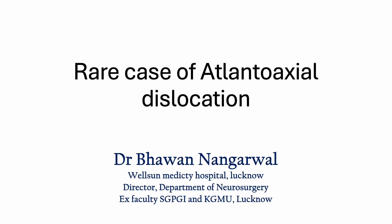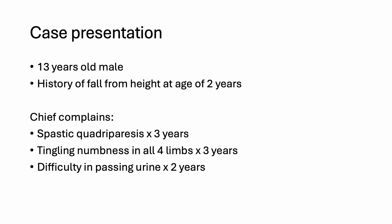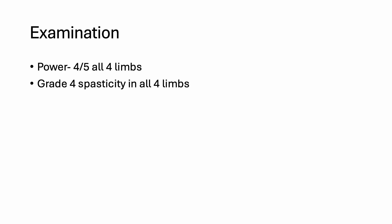Hello everyone. Today we had a very rare case of atlanto-axial dislocation in a 13-year-old male with presentation of spastic quadriparesis and 4/5 power in all four limbs.